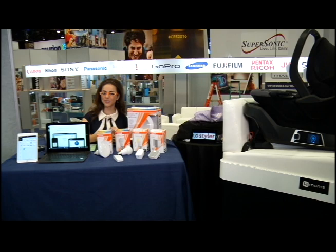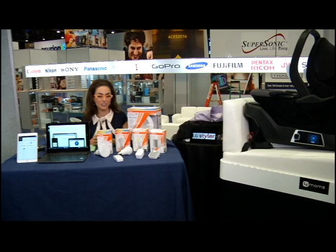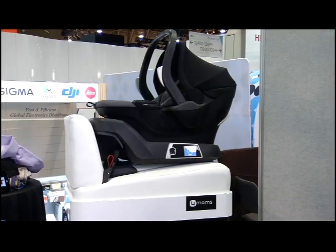Last but certainly not least, what's neat about CES every year is the vast range of products for all different ages. From one of the top baby companies, 4moms, they actually have the world's first self-installing baby car seat. Four out of five times, studies show that car seats are incorrectly installed, which is of course very unsafe.